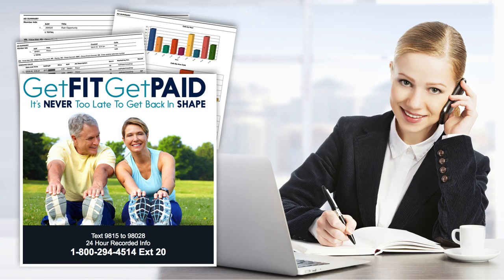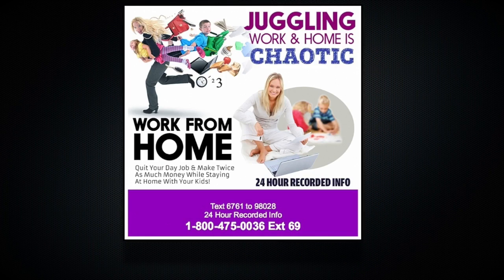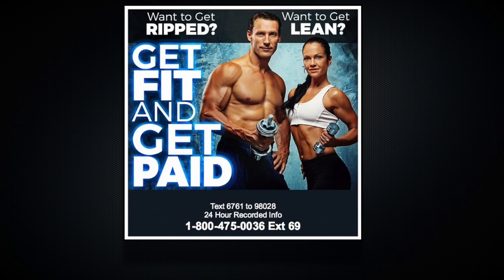Now I'm going to demonstrate the power of this technology. Let's start with how the 800 number, the extension, and the text for info code work. Here's one of the many ads that our system generates. Notice the 24-hour recorded info line? We put this in every ad, and here's why. People avoid sales confrontation at all costs, but they'll call a recorded information line. Our case studies prove this.